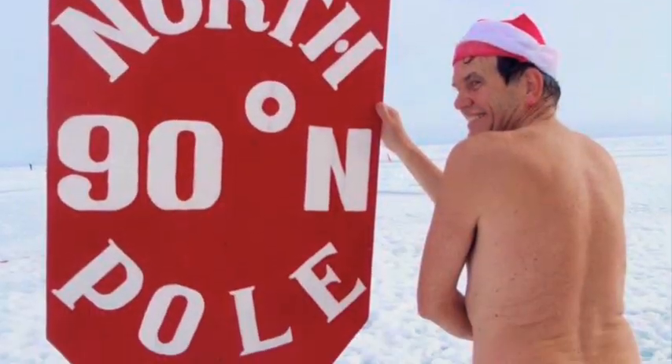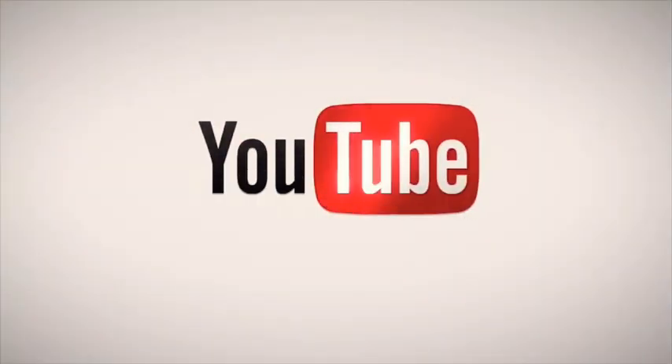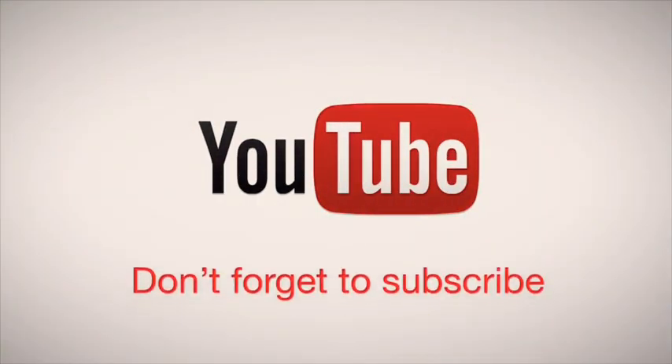And that is about it. I hope you enjoyed! Don't forget to subscribe, guys. Thanks, and give me a thumbs up if you like this video. Bye-bye!